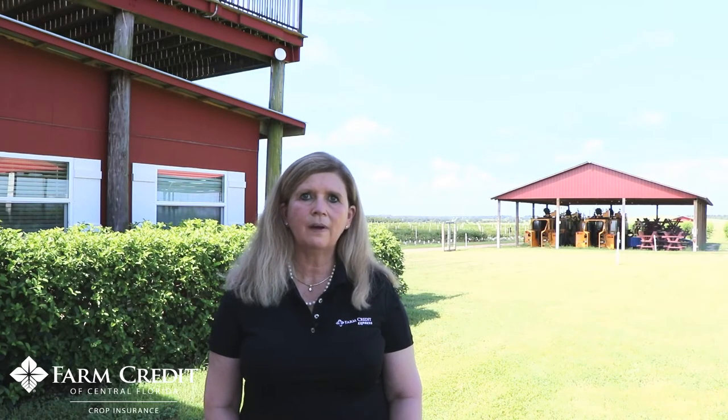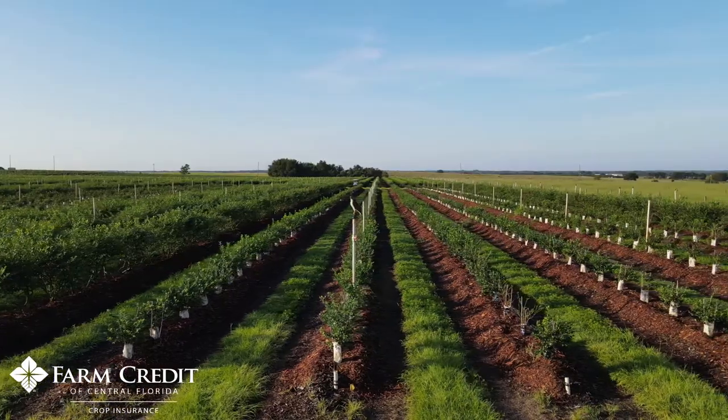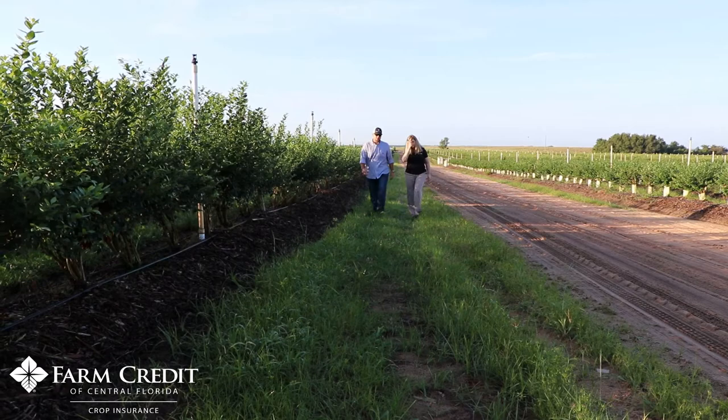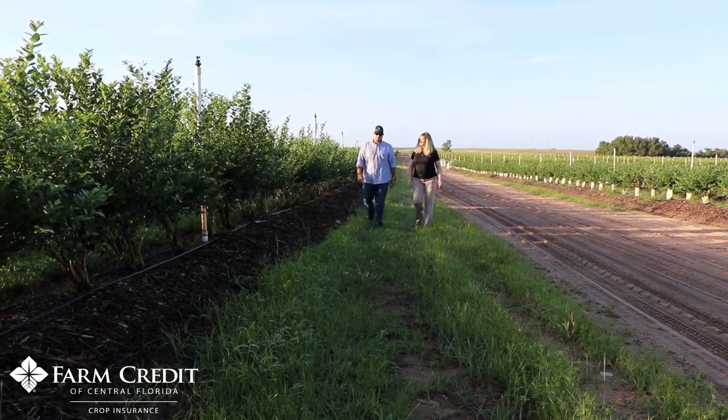Crop insurance is a valuable tool in helping to cover loan payments if you have them, such as lines of credit or even term loans, and usually the intent is for the farmer to cover their production losses that they would have in a crop.